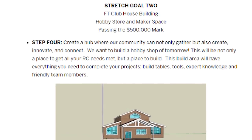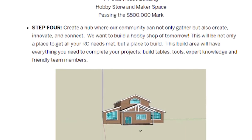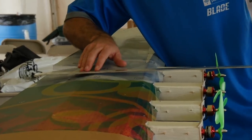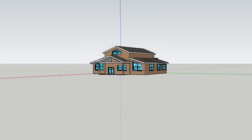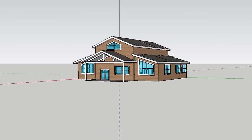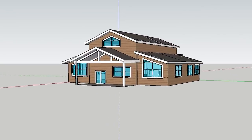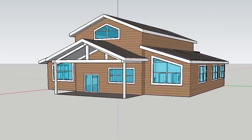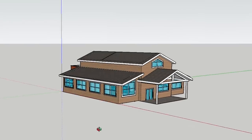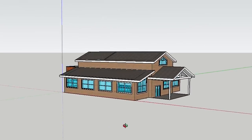Our next stretch goal above that is an additional $200,000. With that goal, we'll actually be able to open up the hobby shop, the maker space, and the build area, so that you guys can not just come out and fly, but actually create things as well. This is really going to be the FT clubhouse — the place where when you come out to the location, you can build, you can innovate in the maker space, the hobby shop's going to be there. We're also going to have a big multi-purpose room for training, workshops, build nights, and birthday parties. It's going to be amazing.